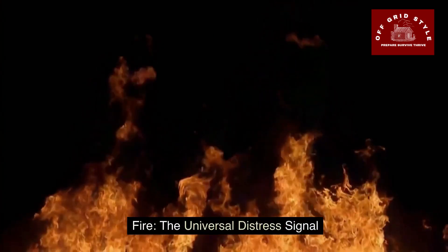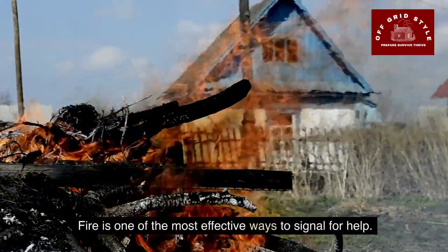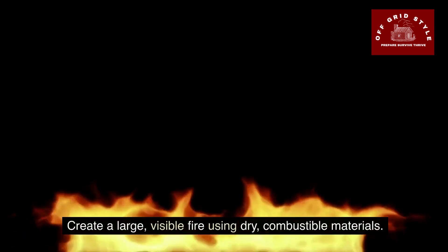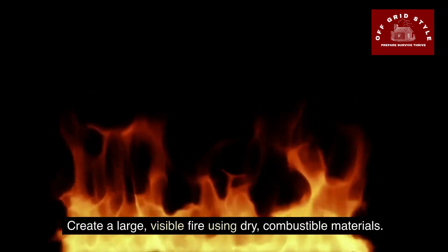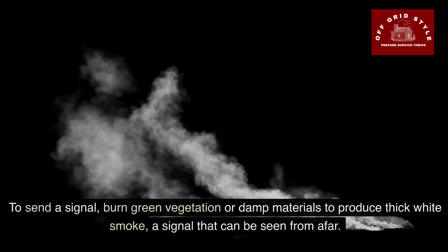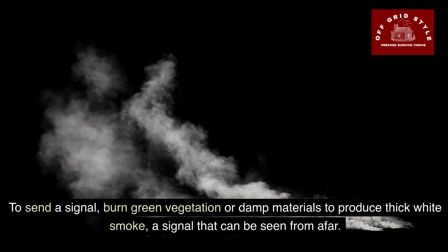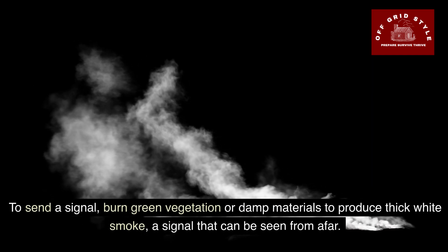Now, let's discuss fire — the universal distress signal. Fire is one of the most effective ways to signal for help. You need to create a large, visible fire using dry combustible materials. To send a signal, burn green vegetation or damp materials to produce thick white smoke, a signal that can be seen from far away.